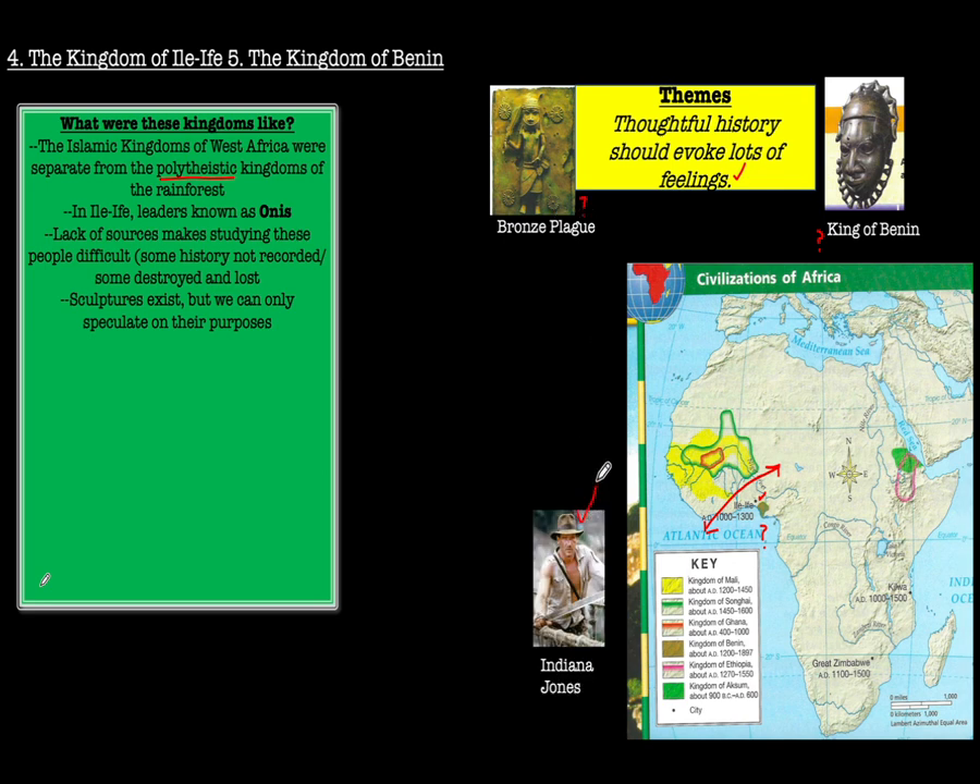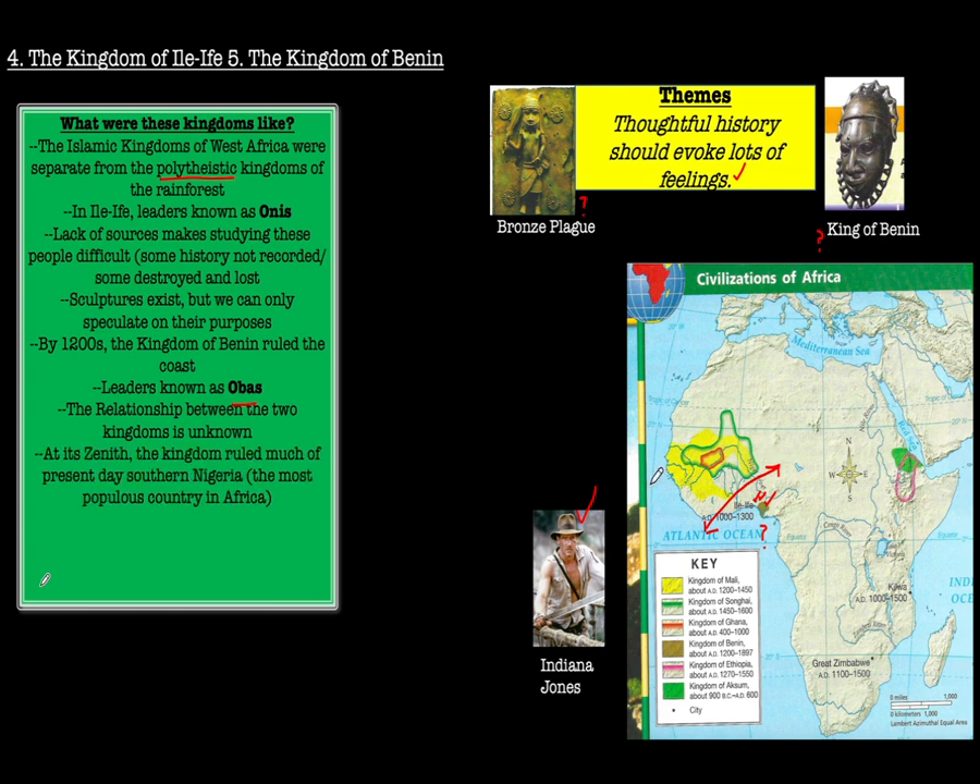By the 1200s, the Kingdom of Benin ruled the coast, and those leaders were known as Obas. The relationship between the two kingdoms, even though they were geographically close, is unknown. At its zenith, the Kingdom of Benin ruled much of present-day southern Nigeria — today the most populous country in Africa. History builds and builds, and it makes you wonder what happened in Ilaife and Benin to create what would eventually be Nigeria.